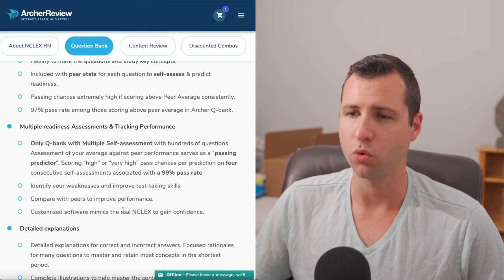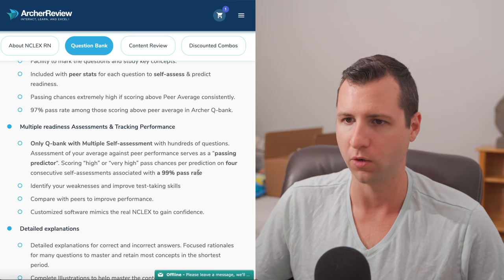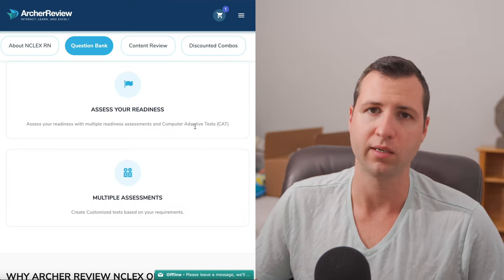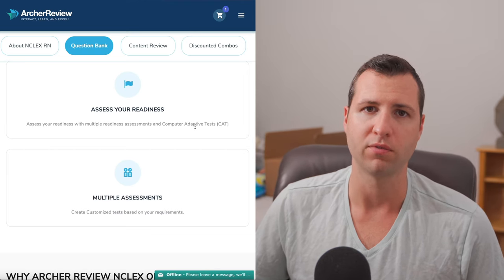They actually say that if you score high or very high on these readiness exams, then you have about a 99% pass rate if you can do that four times in a row. They also have computer adaptive testing for their practice questions, which is great. This is exactly how the NCLEX works, and that's why it's so important.